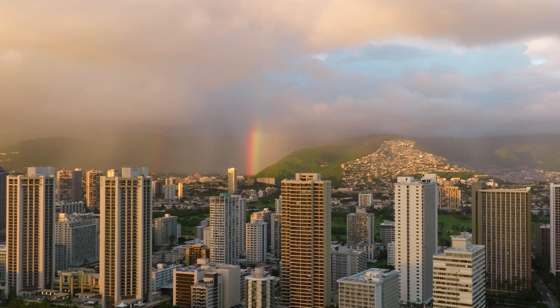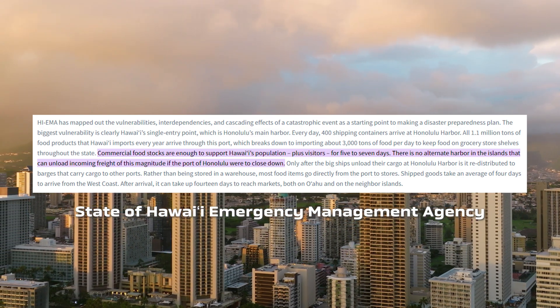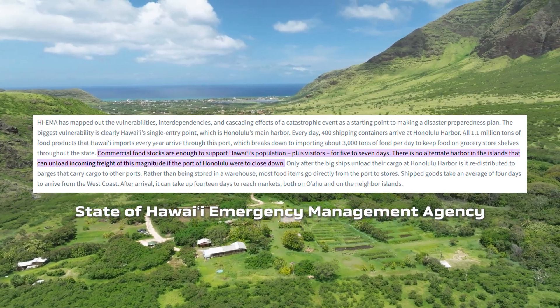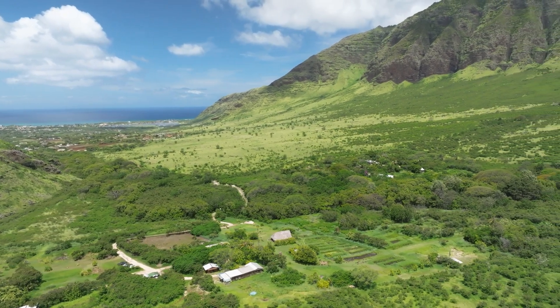For us in a region where food security is a major issue — we only have five to seven days worth of food for the whole state at any given time — this invader is taking aim directly at our local food production. I also hope you'll come to empathize with local cultural practitioners and farmers like the two I'll be talking with in this episode.